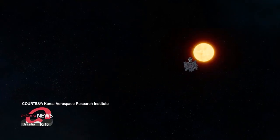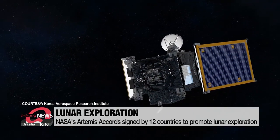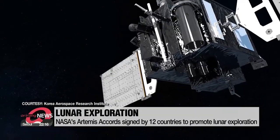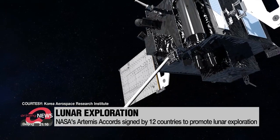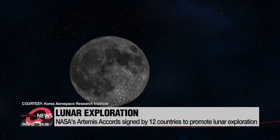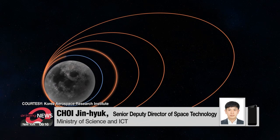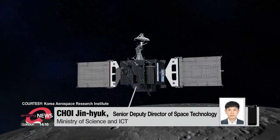NASA provided the ShadowCam for free as part of the U.S.-led Artemis Accord, which has been signed by 12 countries, agreeing to pool their resources to help each other explore space. The U.S. has already sent a man to the moon under the name Apollo. Now they're resending astronauts under the name Artemis, which is the goddess of the moon.